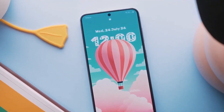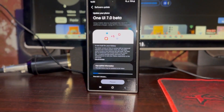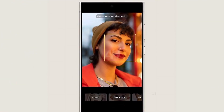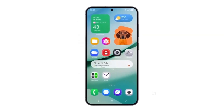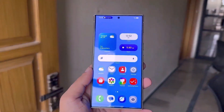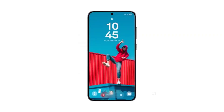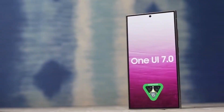User feedback will shape the final product. Once the beta launches, these animations and features will be fine-tuned based on feedback from internal test users. So if you're part of the beta, don't hesitate to share your thoughts with Samsung — it's your chance to help shape the final version. The beta will initially roll out to Galaxy S24 series users in South Korea and the USA. A few days later, other markets including China, Germany, Poland, and the UK will follow.